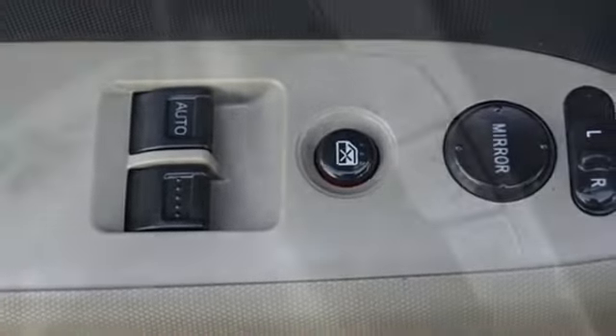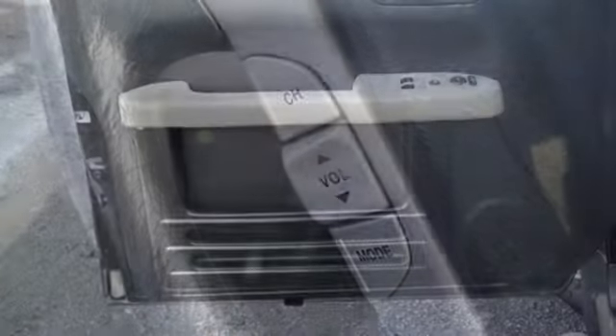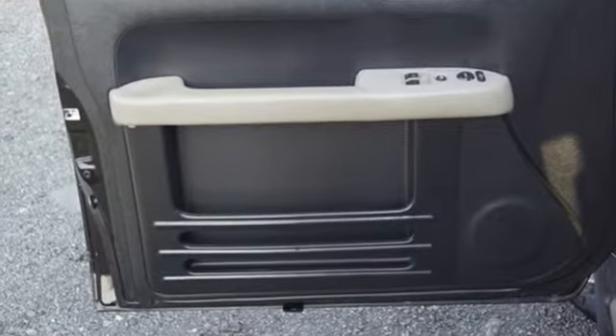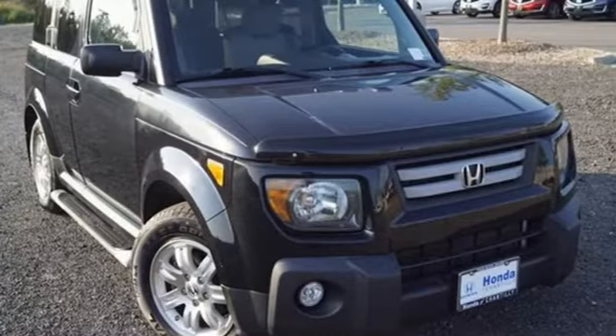New Car Test Drive remarks: the Honda Element is one of those vehicles that elicits that great question — what's that? Honda's created some of the most admired vehicles on the planet. Driving is believing.